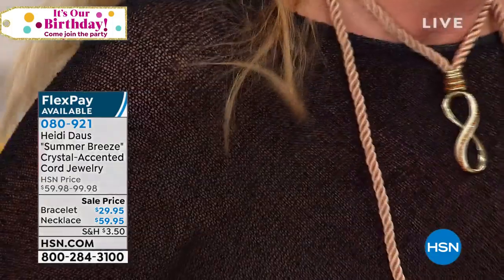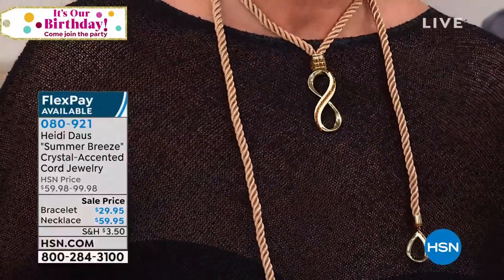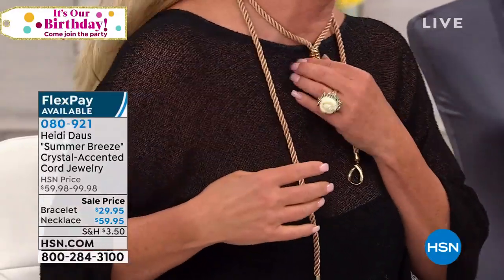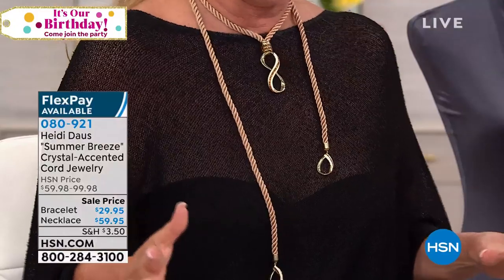That's $59.95 — come on, that is one way — I mean there are a million ways to wear this piece. I can't wait to show you because it is awesome. I have it in all the colors, and HSN has made it so easy for you to grab them.